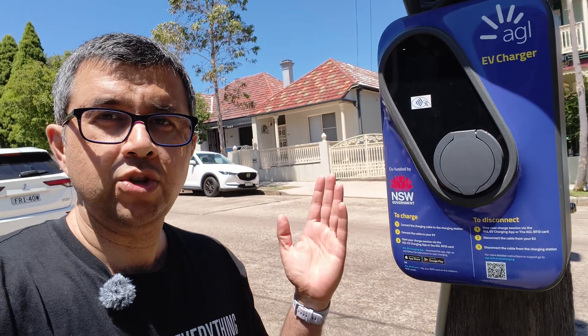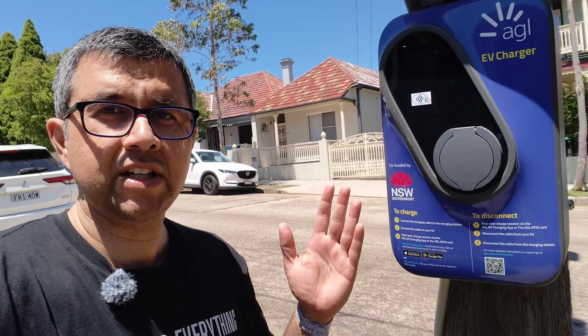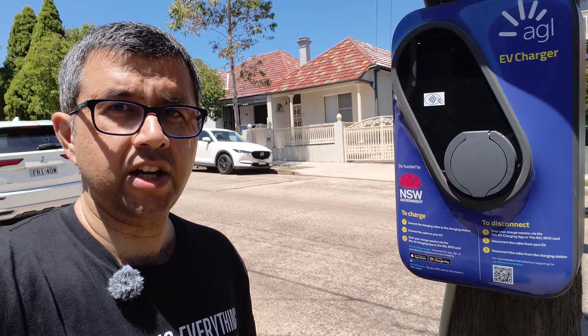So they're roaming — you can use the AGL app if you want to, or you can use the ChargeFox app instead. Personally, I'll be uninstalling the AGL app and using the ChargeFox app if I ever need to use one of these chargers.